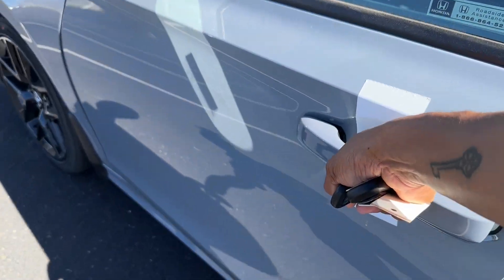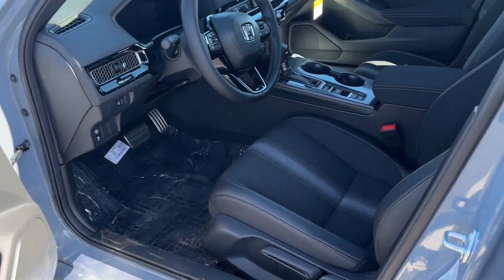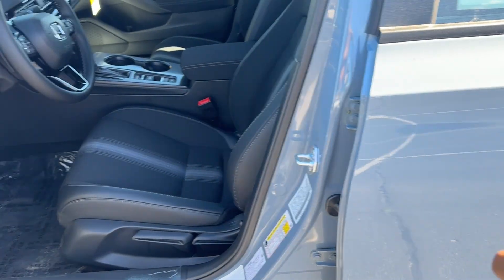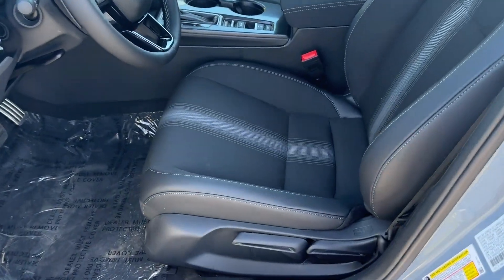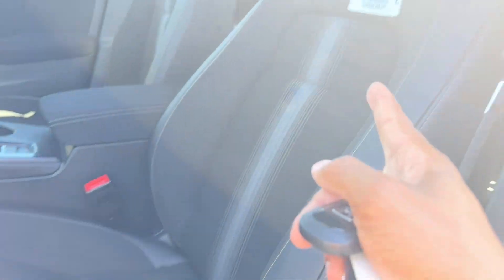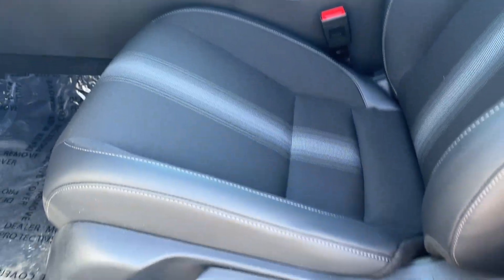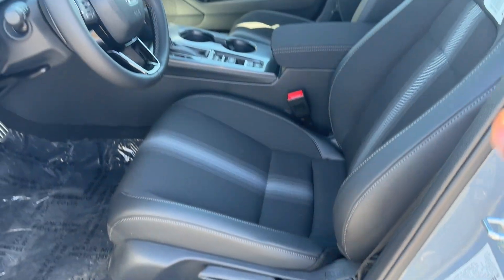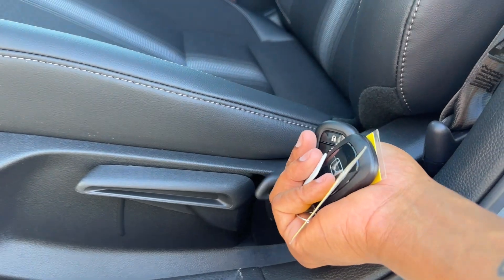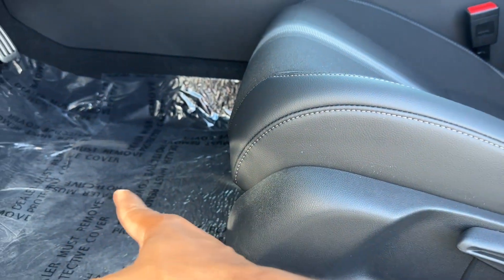Let's get inside. The first thing you'll notice is the seating — Sonic Gray only comes with black interior. With the Sport, you have a half-leather, half-cloth combination seating: leather on the outside, cloth in the middle. Both driver and passenger seats are fully manual — lever for the seatback, pump for height, and a bar in front to move forward and back.